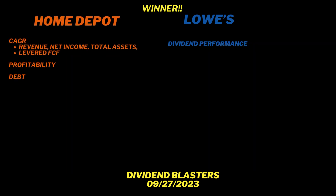So who's the winner? The overall winner, in my judgment — and I'm surprised to say this as an investor in Lowe's — is Home Depot. I would give dividend performance to Lowe's. But in the other three categories — compound annual growth rate across revenue, net income, and total assets; levered free cash flow; and debt levels — it's Home Depot. The winner is Home Depot. Again, this is my own independent analysis and opinion.